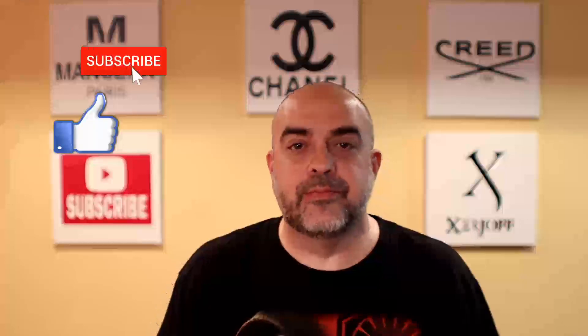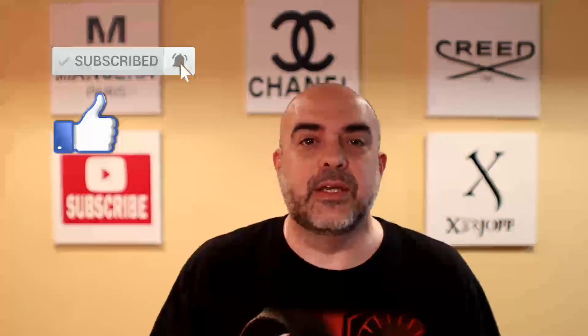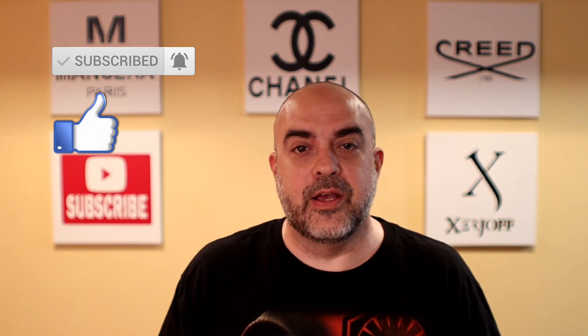Welcome back NYC fragrance family. I've got a video for you — a fragrance that I consider to be office-friendly, something that you could wear in the office. There have been other iterations of this fragrance said to be office-made fragrances, but this one happens to be my favorite so far from the line.